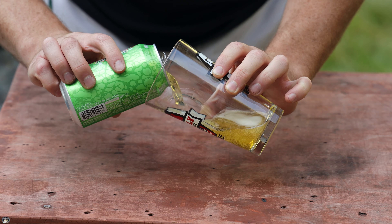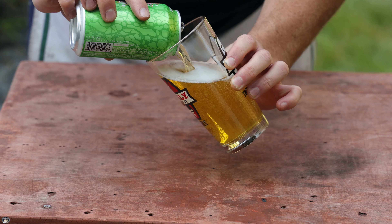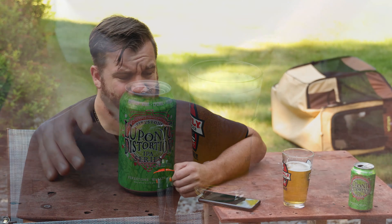Very light colored. That's refreshing. Luponic Distortion number 15, Firestone Walker. That is very refreshing. It's a damn fine IPA, I feel like.